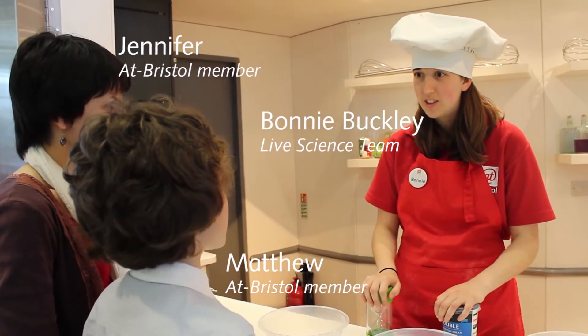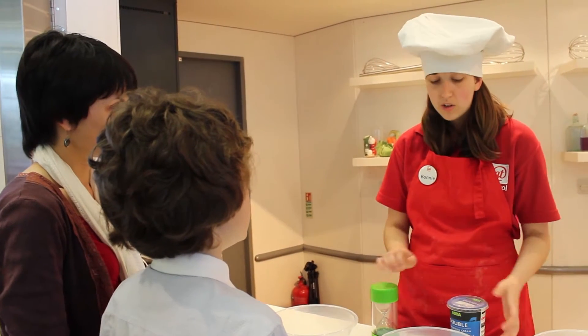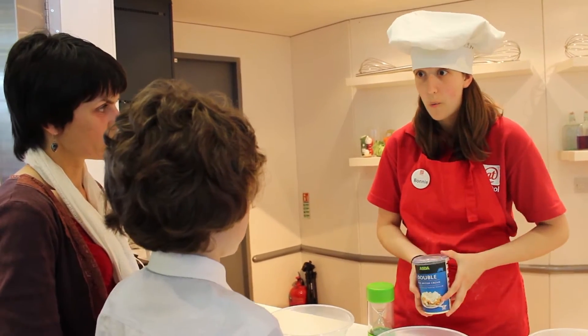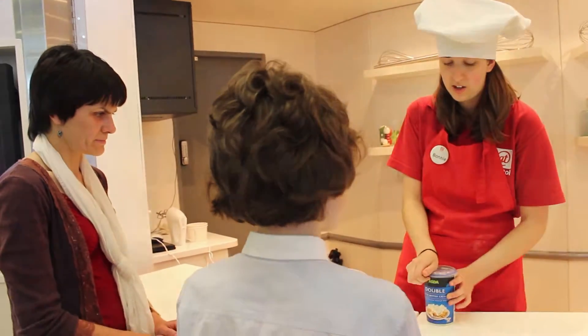We'll be doing some kitchen chemistry today, and this specific lab bench that we're doing is Dairy Lab. And we're going to be doing something with cream, and it's something that you can even try at home. So each person will get a bowl, and in each bowl we need to put some cream.